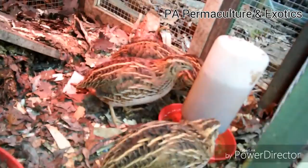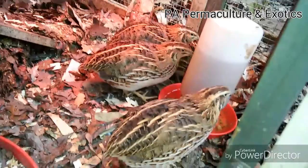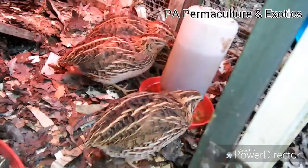Coturnix quail are fairly easy to take care of, very much like a chicken if you already have chickens. The only real difference is they need a lot less space, and their food requires a slightly higher protein because they are considered a game bird. So you want to give them a game bird feed instead of regular chicken feed, or something with more scratch grains in it, and then give them insects or something on the side.